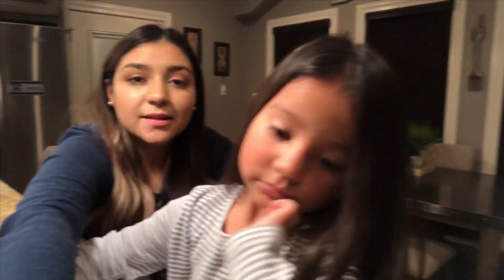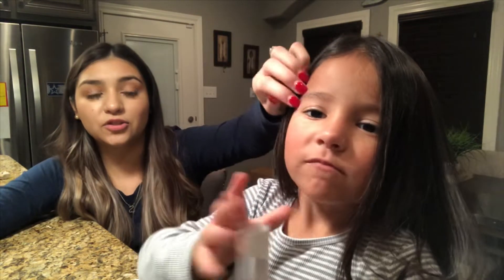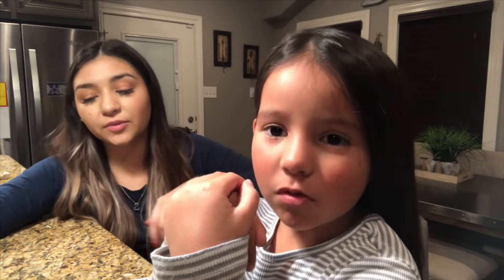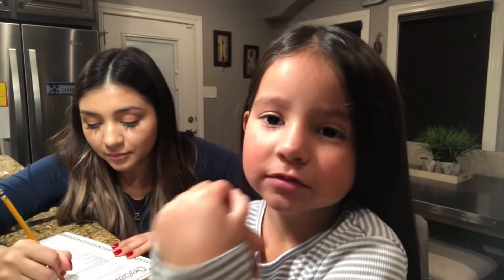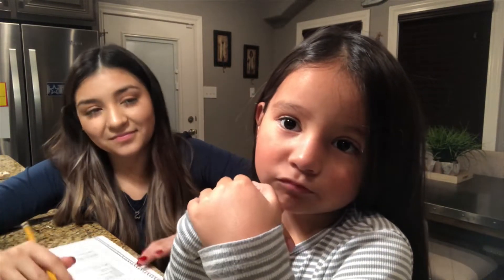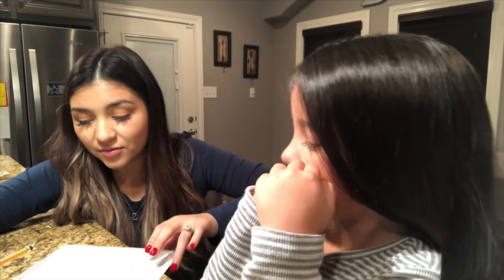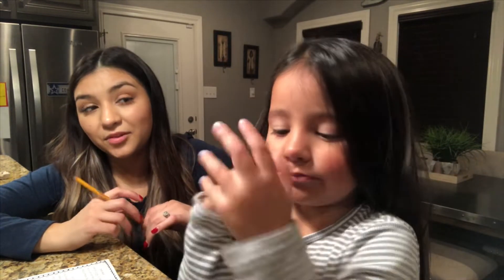Mila didn't do pre-K at school — we did pre-K at home. So she's in kindergarten and she's doing really good. So proud of her. You're learning how to read, sounding out loud, and doing what your teacher says. And say yes ma'am, no ma'am, and yes sir, and no sir. Yep, that is right. Good job, sis. That's using the manners of the week.